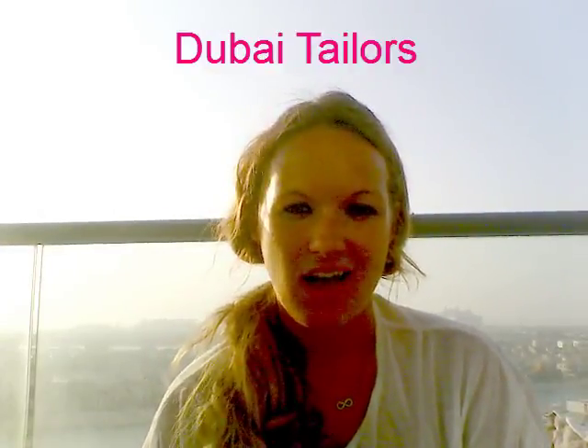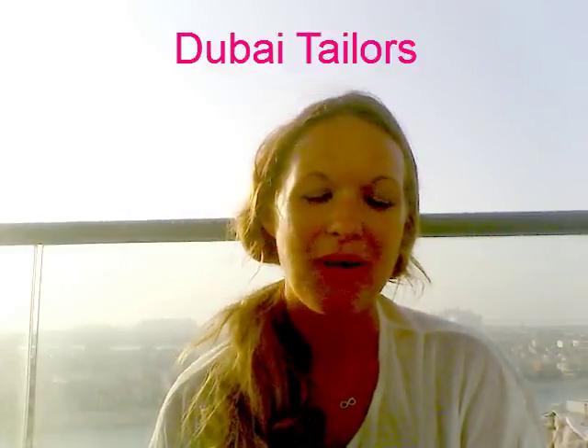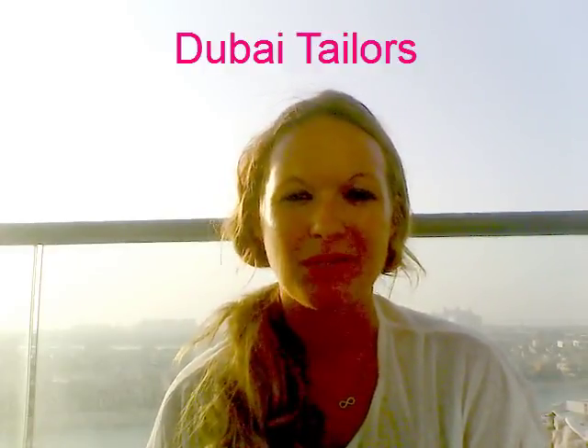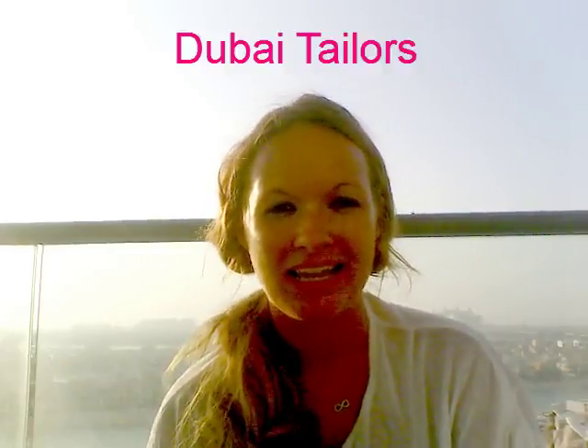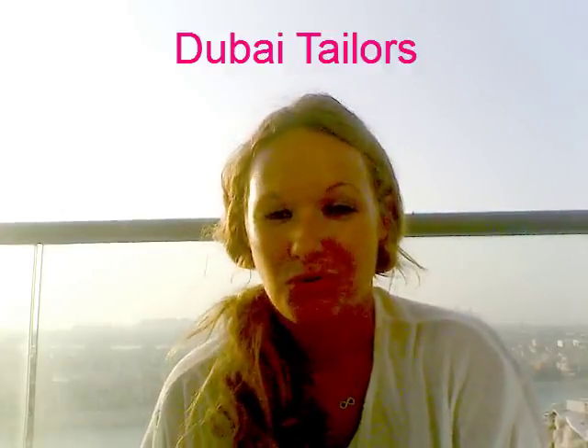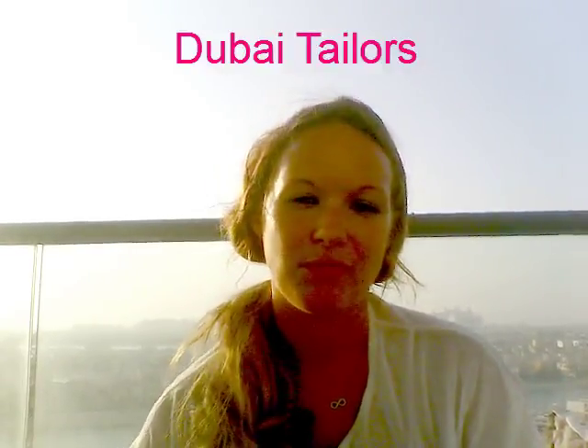I would love to recommend you the tailors that I use, but I actually have no idea what they're called. I know exactly where they are, but I don't know the name. So when people ask me to recommend a good tailor, I don't know what they're called. But you can genuinely tell from the front.